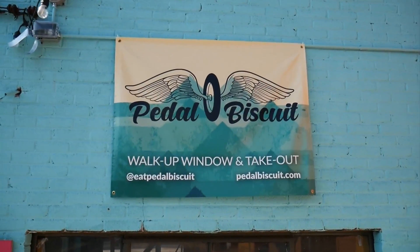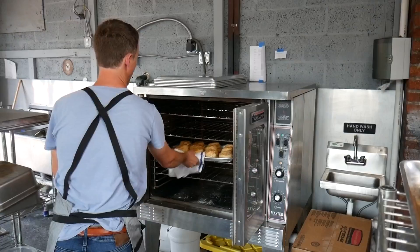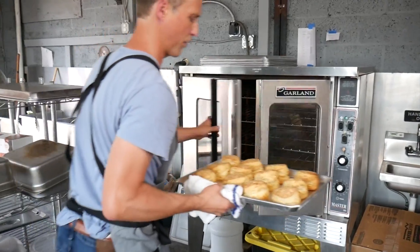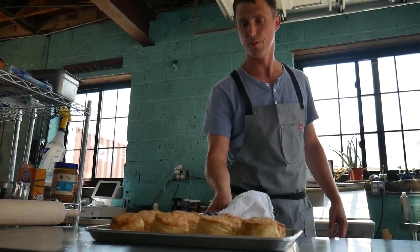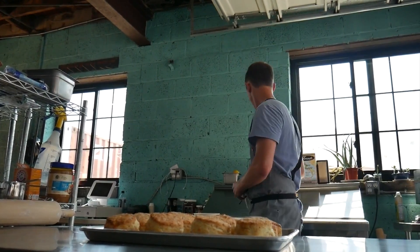Hence the name Pedal Biscuit, where they're doing craft biscuits. All the ingredients inside are from regenerative farms, local farms. The mission behind the menu, he says, is to do something that's simple and a lot of fun.